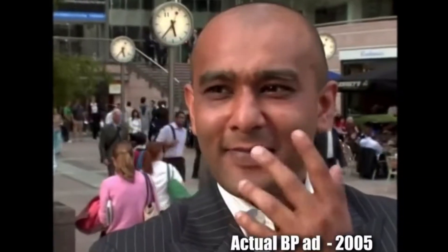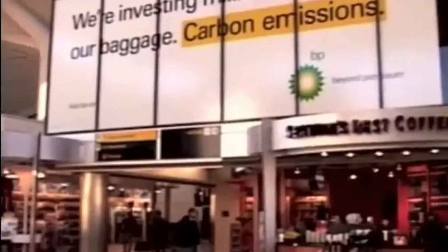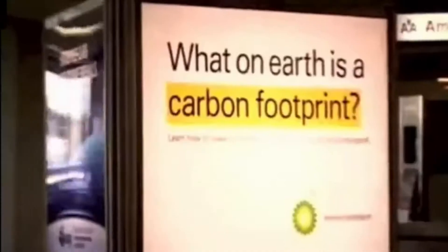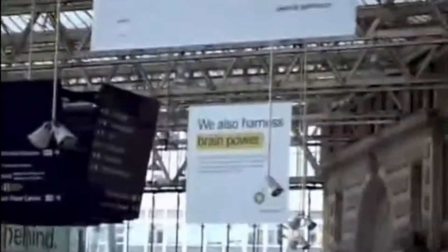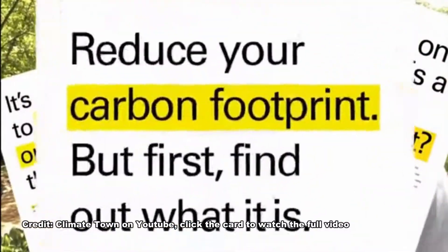Another legitimate point that people are likely to bring up is that I'm over-concerning myself with my own personal carbon footprint — a concept that was popularized by fossil fuel companies to make average people blame themselves for the climate crisis and distract from making the large-scale systemic changes needed to transition our society away from fossil fuels. If you're unfamiliar, I recommend watching this very entertaining and informative video by my favorite creator, ClimateTown.